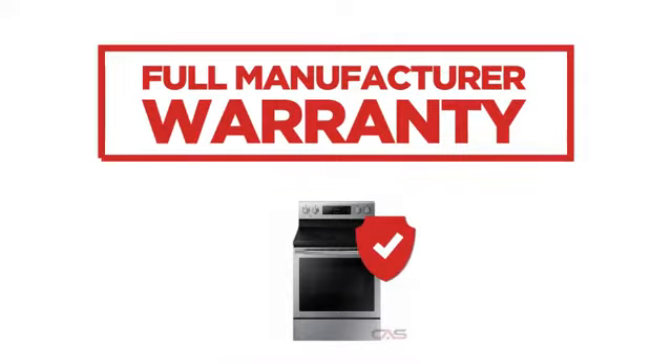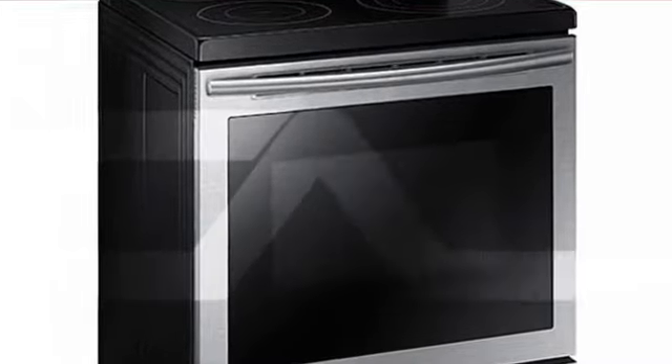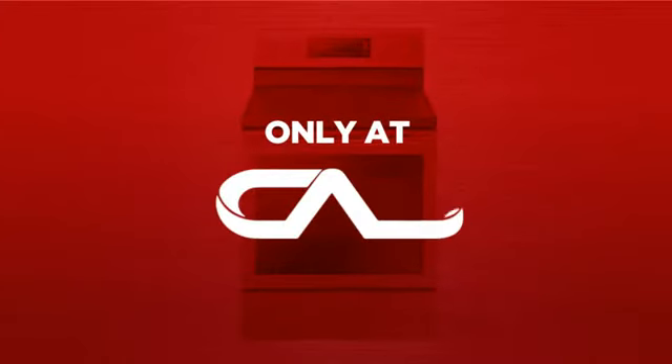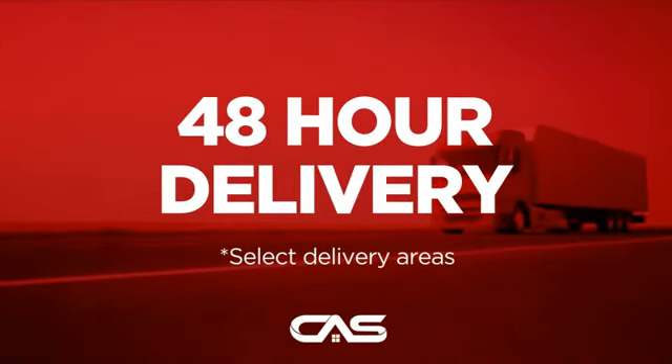Backed with a full manufacturer warranty, all make it a great range for less. And only at Canadian Appliance Source, you get this range at the best price in Canada. Plus it can be delivered within 48 hours.